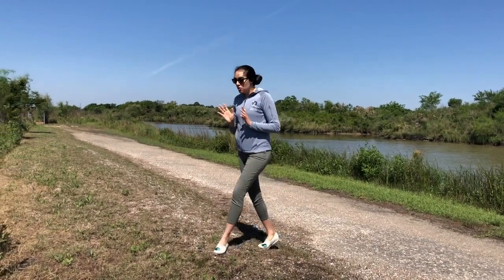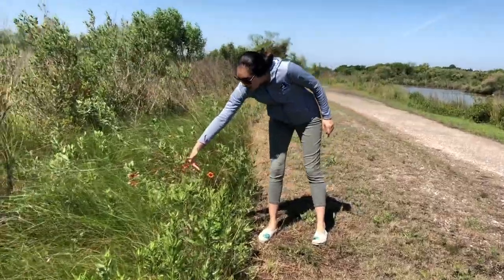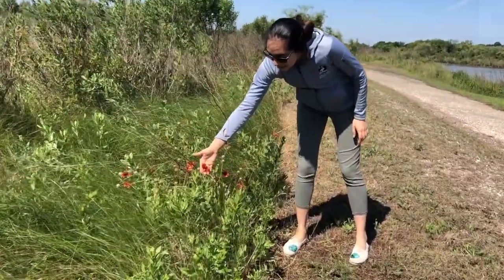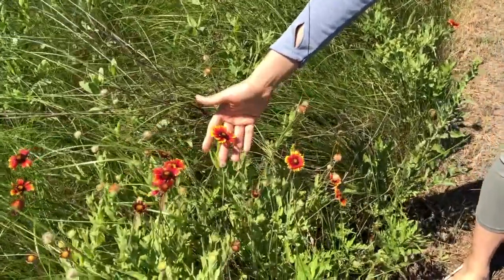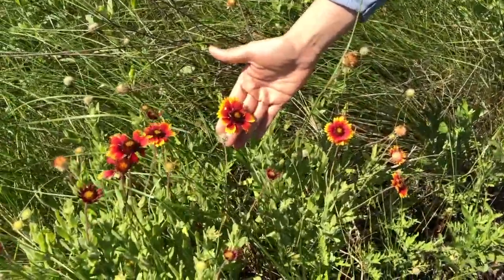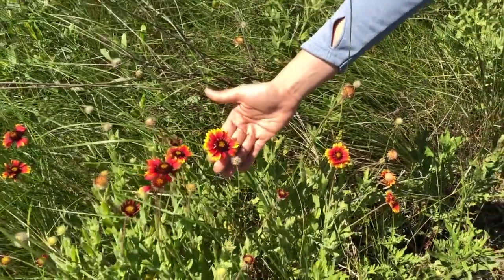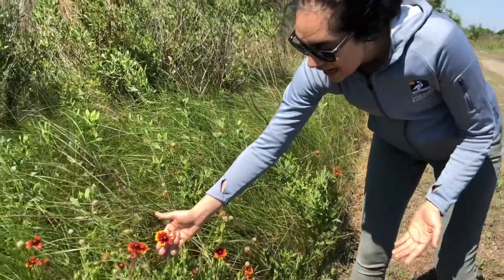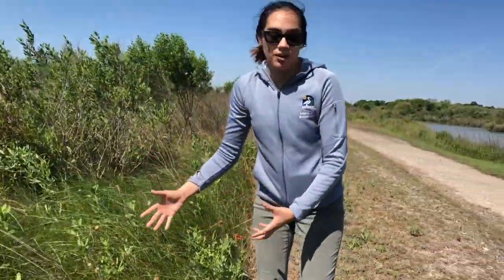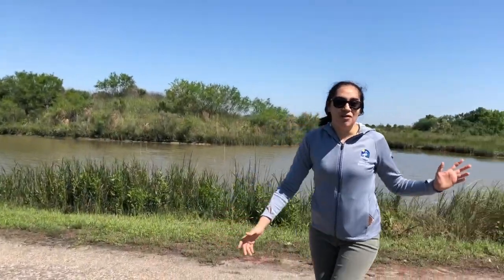Before I get started, I'm going to show you one of my favorite flowers that we have out here at the Nature Center. This one here is called the Indian Blanket and it's a native flower. Native means that they are from here — they weren't brought from somewhere else. They started in the state of Texas and they're not taking over any other type of habitat; they actually belong in this habitat. So let's go and see if we can find any type of evidence out here.